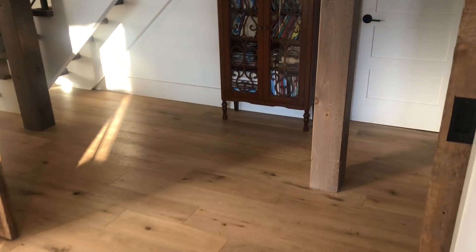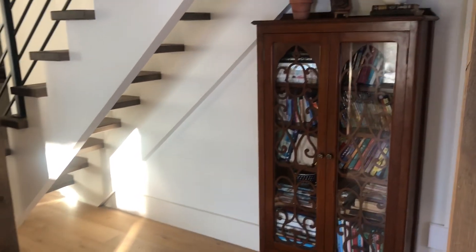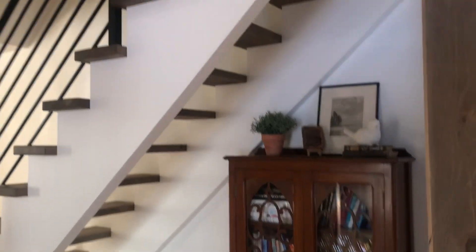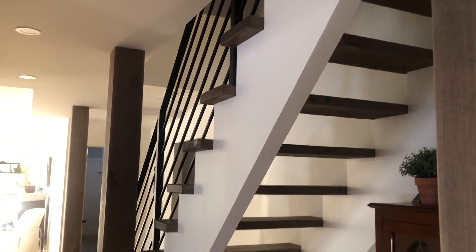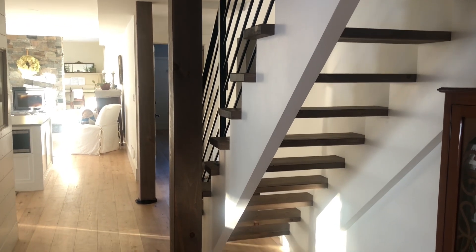When we renovated, we actually opened up these stairs — it used to be closed in with a wall, and there was a closet there under the stairs. So we had those taken out and built these, so it feels much more open when you walk into our home now.